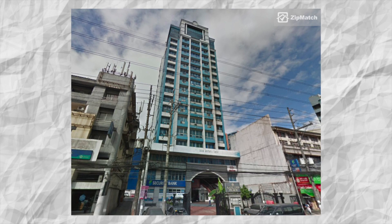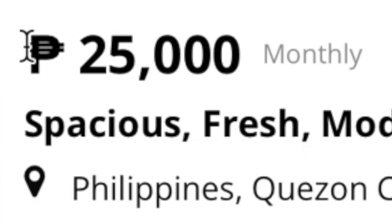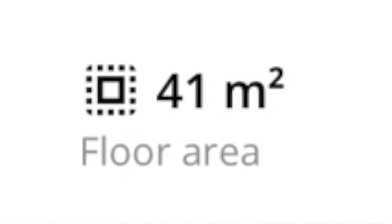Now hopping into condo number four, we have a one-bedroom unit at Zanlin Place Residences. Once again this unit is 25,000 pesos or $500 per month. As for space, you're getting 41 square meters or 441 square feet of space.